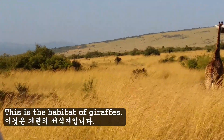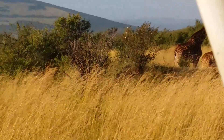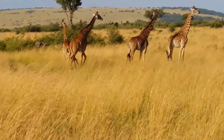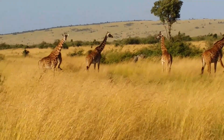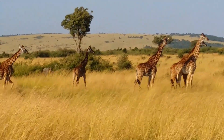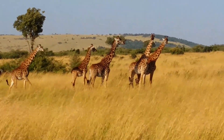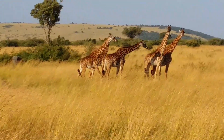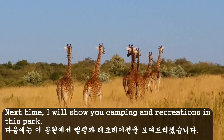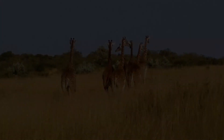This is a habitat of giraffes. They are very tall and so cute. Next time I'll show you camping and recreation in this park. Thank you.